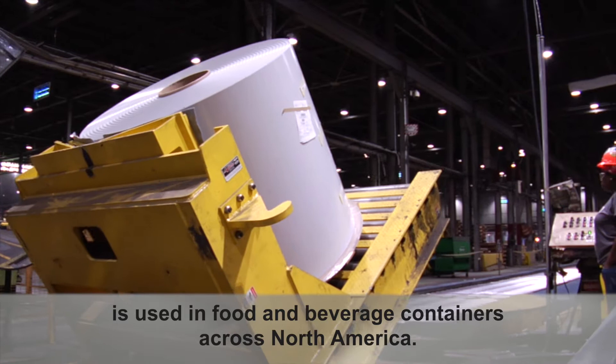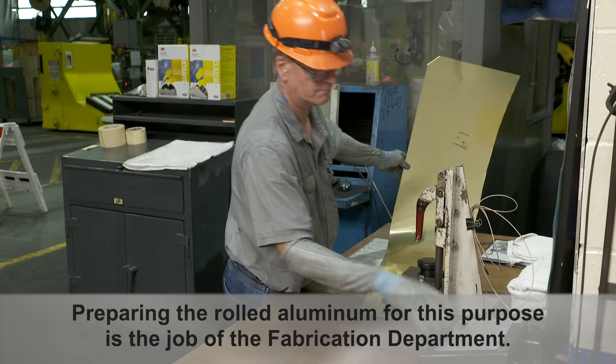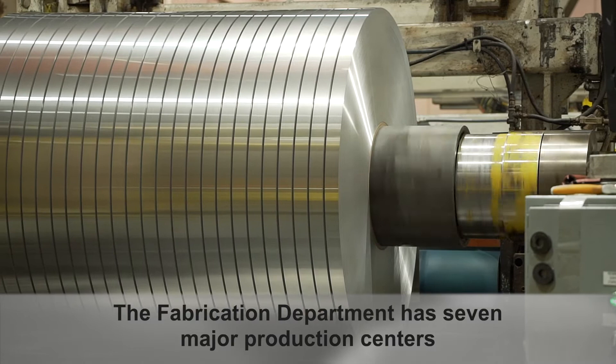The aluminum manufactured at Kaiser Aluminum Warwick is used in food and beverage containers across North America. Preparing the rolled aluminum for this purpose is the job of the fabrication department.